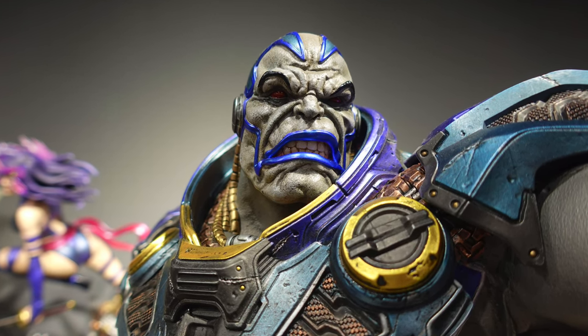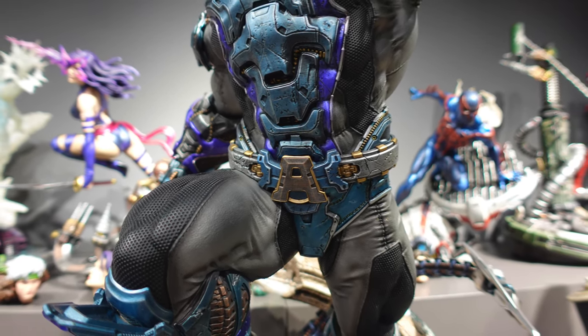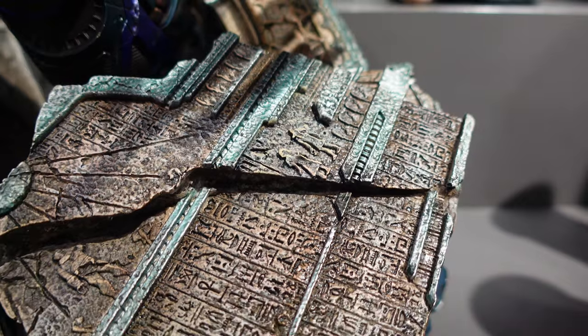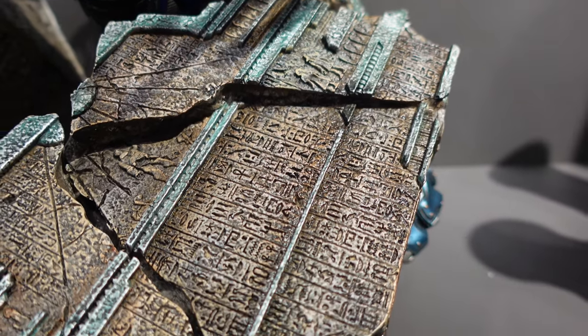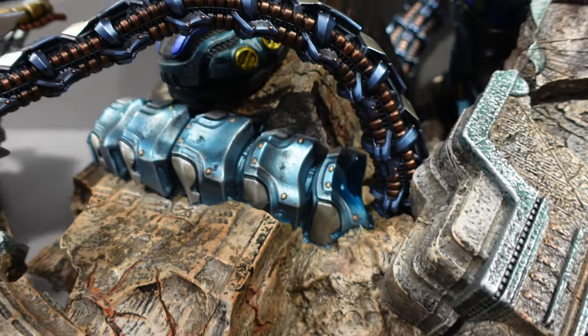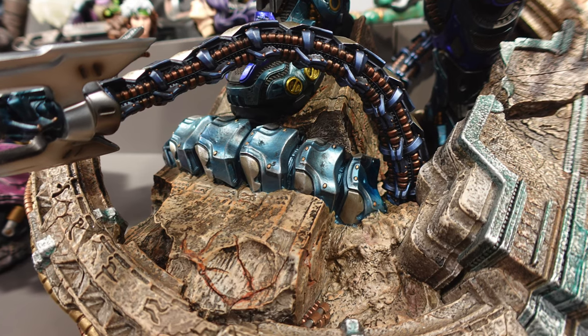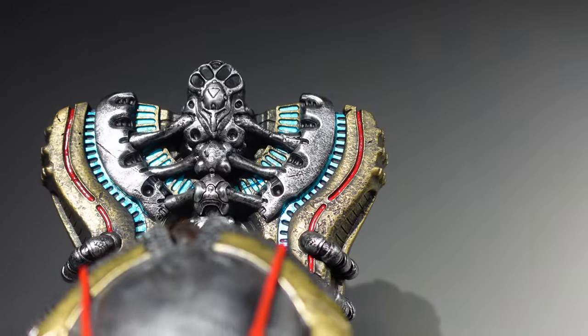It would be nice if there was some sort of light on the base, but overall Apocalypse is one statue I would really love to have in my collection. This guy is really big — you can't miss it. The moment you walk into the showroom you will notice this guy. He's one of the biggest statues in the showroom display itself.